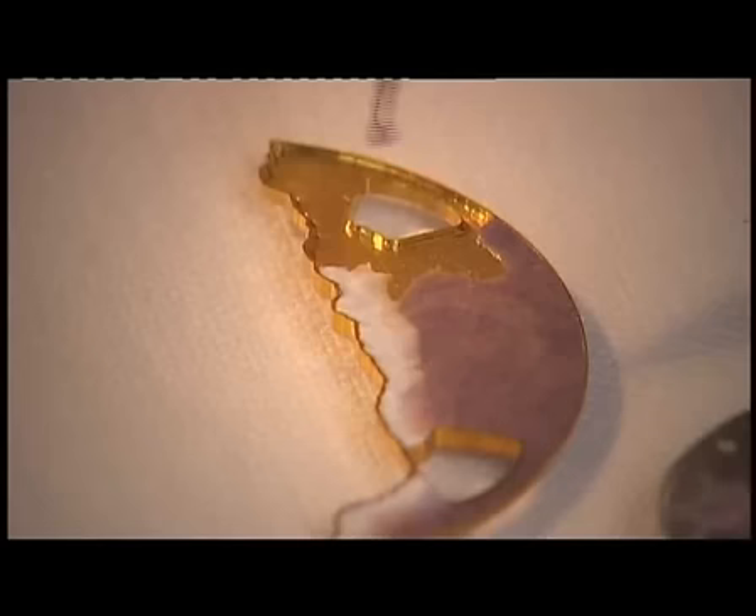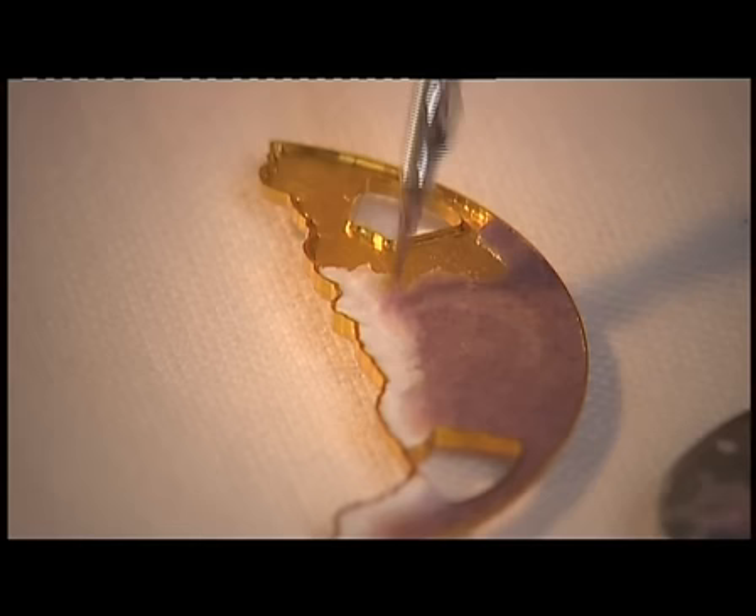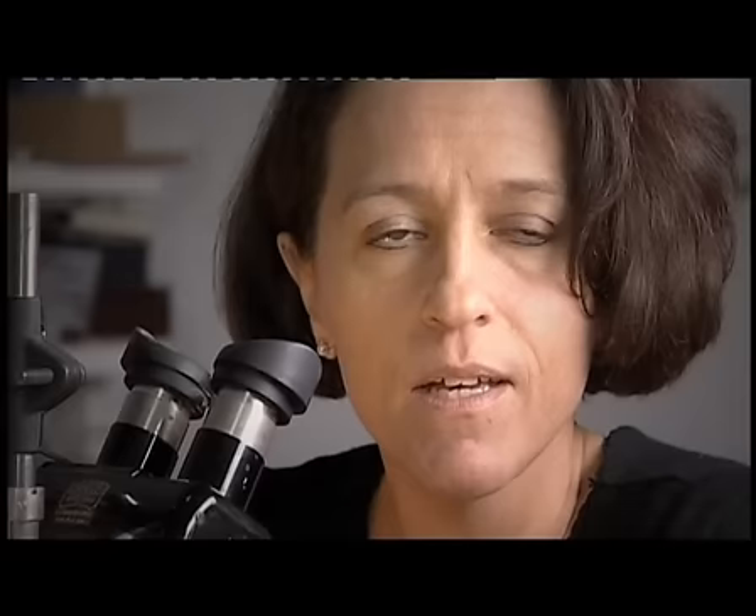Chaux-de-Vé enamel applies the enamels in the same way, except that the design is made not with strips of gold, but by engraving the surface by hand or machine. The enameler then applies the different enamels that give the colour.